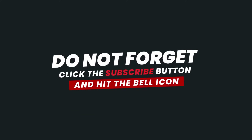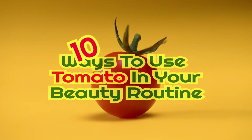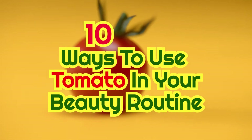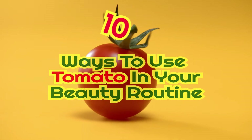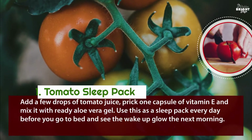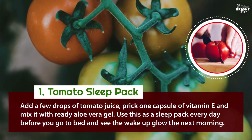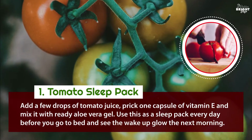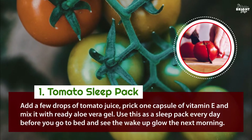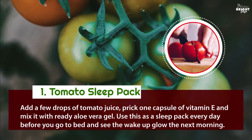10 ways to use tomato in your beauty routine. 1. Tomato sleep pack: add a few drops of tomato juice, prick one capsule of vitamin E, and mix it with ready aloe vera gel. Use this as a sleep pack every day before you go to bed and see the wake-up glow the next morning.